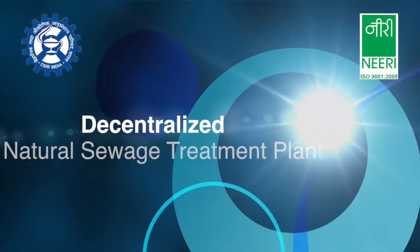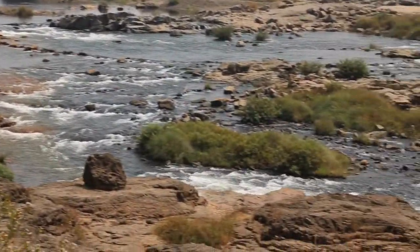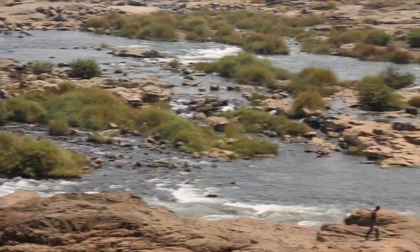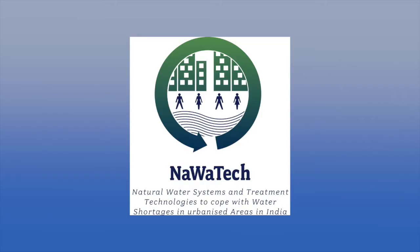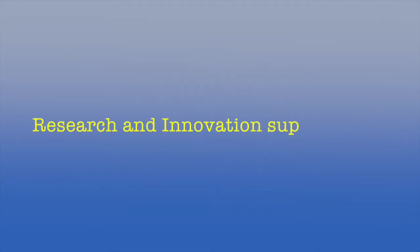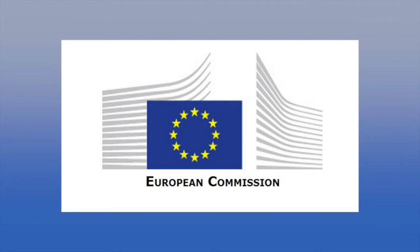Decentralized Natural Sewage Treatment Plant. Rise in the urban population and limited natural resources have increased the need for effective water management. Natural Water Systems and Treatment Technologies, i.e., NAVATEC, is a unique Indo-European Union collaborative project in water technology, with research and innovation supported by the Department of Science and Technology, Government of India, and the European Commission.